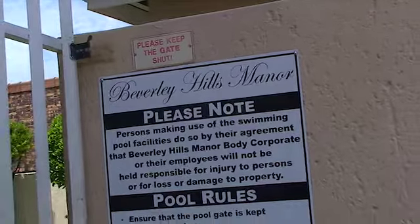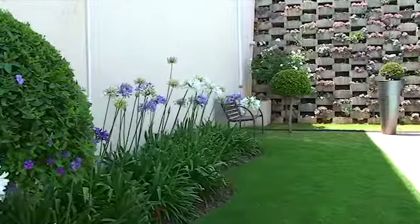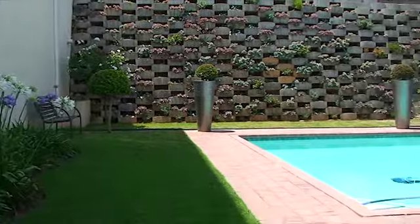This unit is located right next door to the community swimming pool. The pool area also has entertainment facilities with seating and built-in braais.